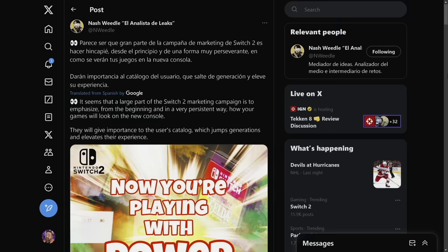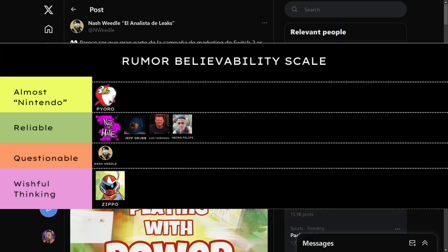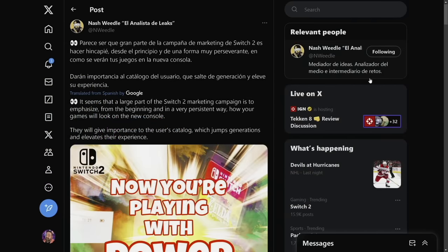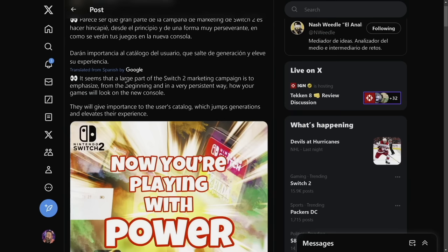Here's what Nash Weedle tweeted. He's not in the wishful thinking category on my rumor believability scale, but still somewhat questionable. With translation, it says: 'It seems that a large part of the Switch 2 marketing campaign is to emphasize from the beginning, and in a very persistent way, how your games will look on the new console.'